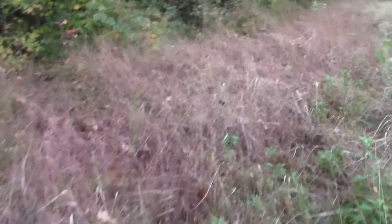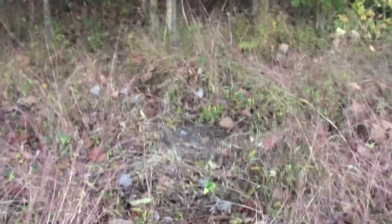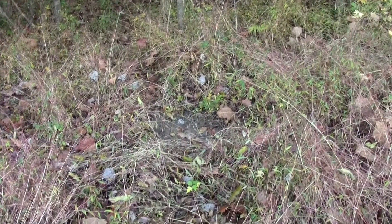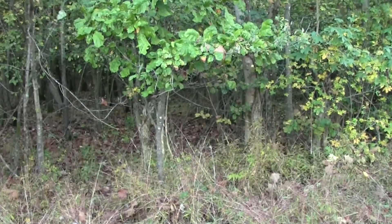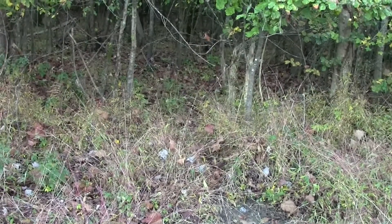Instead of having one briar patch to hunt, I've got 100 acres worth of this stuff now. That may make hunting a lot tougher than I thought — it's going to be hard to figure them out. Right here is a scrape I saw last year. Probably a 130-class deer working this scrape. Scrape branches, chin high to me — pretty high.